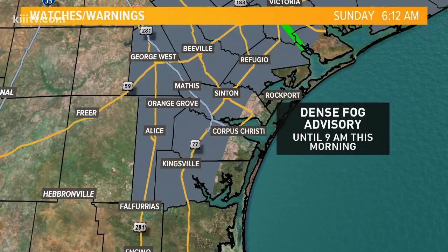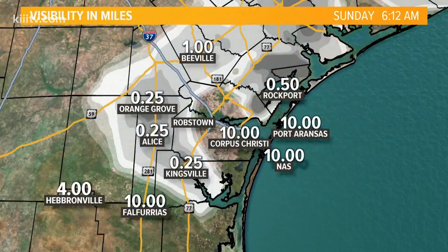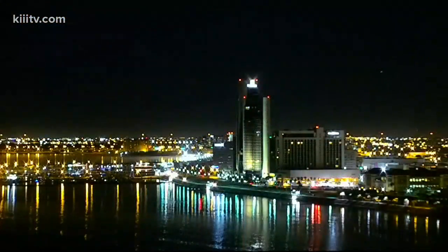We do have lots of moisture slowly starting to stream overhead and also some good low level moisture, which is leading to the dense fog advisory we have until 9am this morning. Not for the immediate coast, more so for areas out west near Highway 77 and off of 281 and I-37. Visibility is down to about a quarter mile from about Kingsville up into Beeville, and the most dense right now is near 281 near Alice and Orange Grove, down to about a quarter mile.